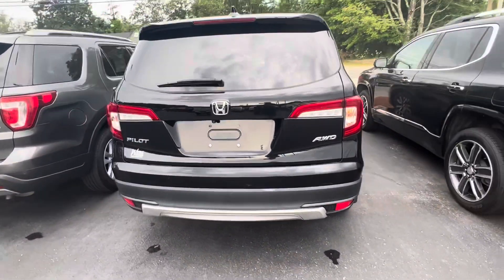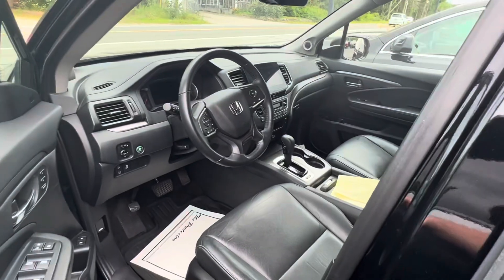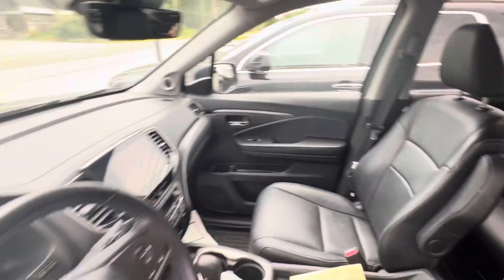This one is the all-wheel drive model. Let's take a look at the inside. Does have the full leather interior with the bucket seats in the front there. Full touch digital display. See the roof there. Bench in the second row, and you do have a third row as well.